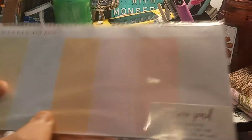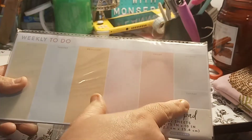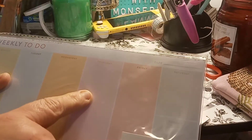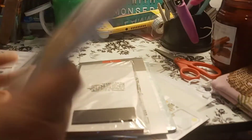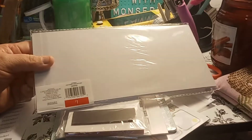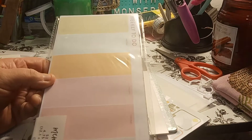Next one I picked up kind of reminded me of the Happy Planner. I may be cutting this one down a little bit to fit into the skinny — if you cut just this piece down a little bit, it will fit in your skinny with no problem. So this has weekly to-do, Monday through Sunday, 52 sheets, 4.75 by 10 inch. You have the date up there. I like it because you can color block or time block whatever you're doing. Weekly to-do — one dollar.